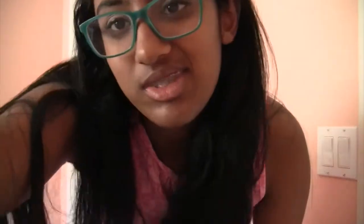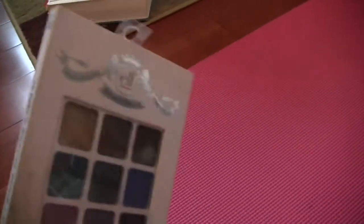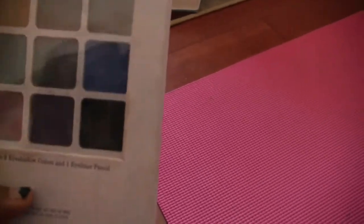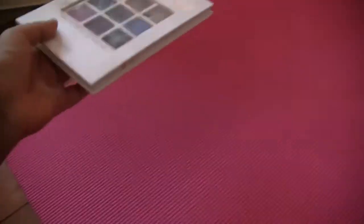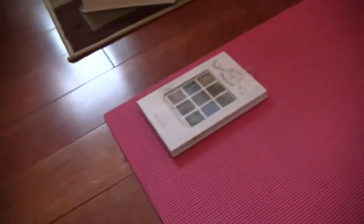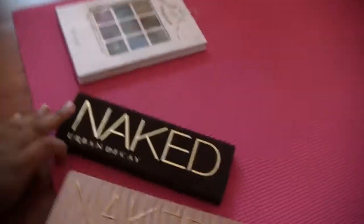The door itself looks like a freaking mess, so I'm going to do what Jessica Braun does and put everything out on the floor. I have a yoga mat here and crap everywhere, so we're just gonna start. First palette is the ELF Beauty Book from 2014 — I've used it and I really like the shadows, I just don't get around to using it that much. I'm gonna keep this and use it more.